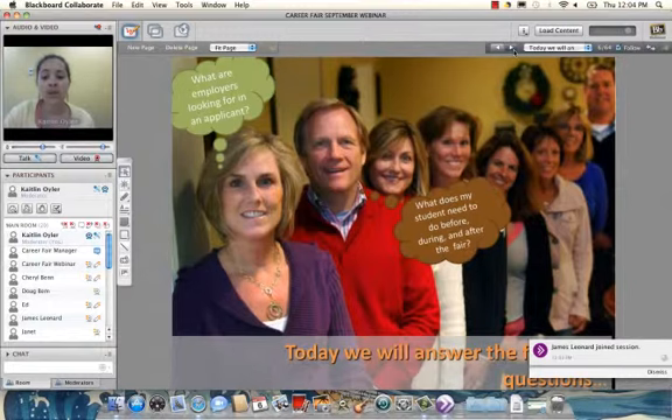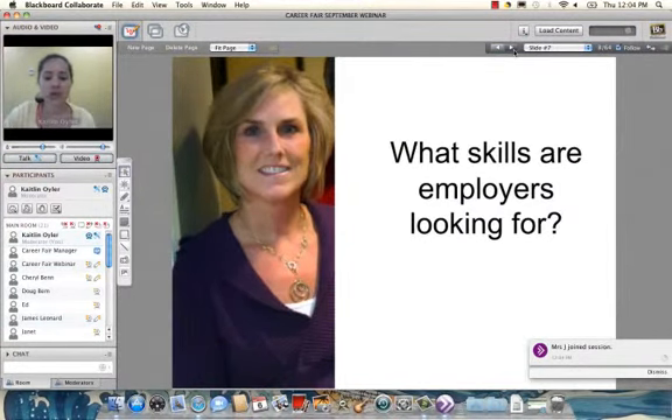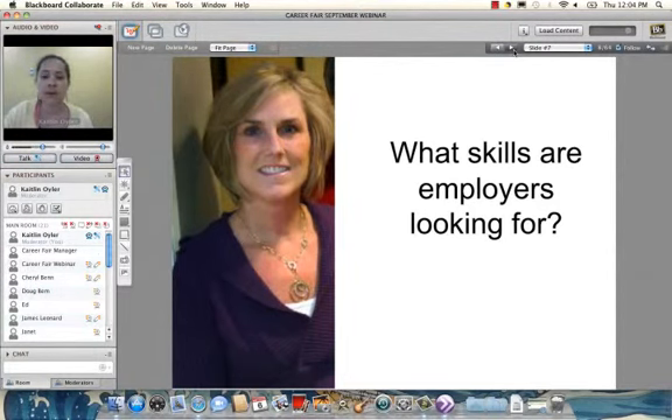In today's presentation we're going to address three main questions: What are employers looking for in an applicant? What does my student need to do before, during, and after the fair? And finally, what if my student doesn't find a job at the career fair? Let's start with that first question — what skills are employers looking for — because if your student doesn't know, they won't be able to approach a booth with confidence.